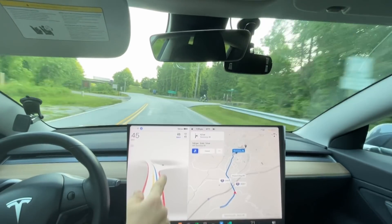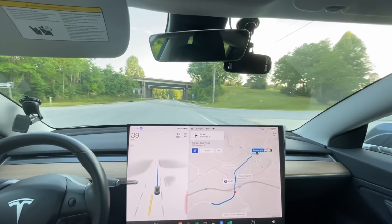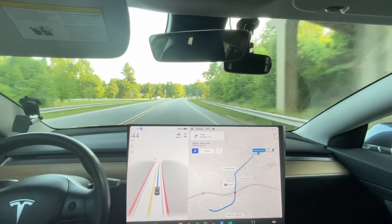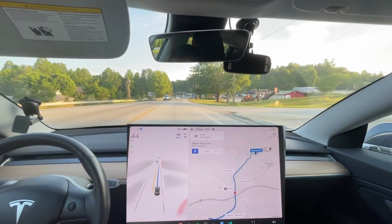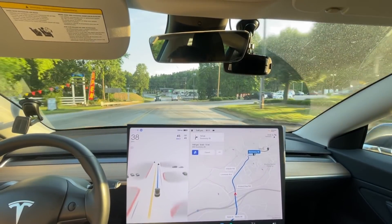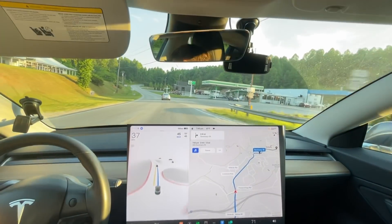We've got a motorcycle here, I can see it really easily — there's an explicit comment about motorcycles in the update notes. It braked for that car thinking it was going to come out; it was coming in pretty fast so I had to press the accelerator to keep it from braking too hard. Here's our first speed limit sign — good, it slowed down for this car perfectly, just enough to maintain good spacing.